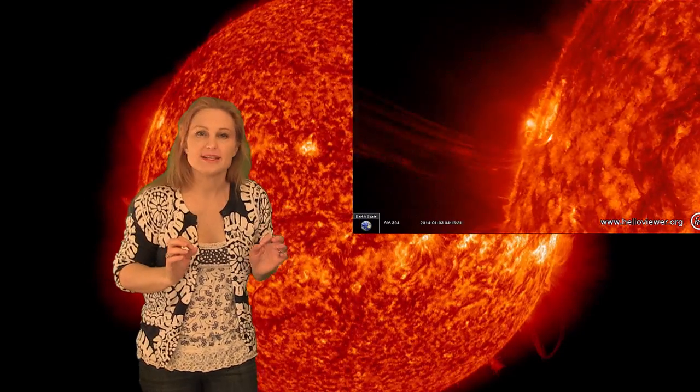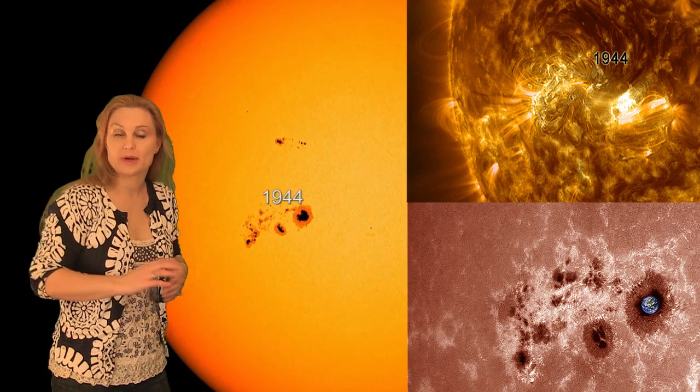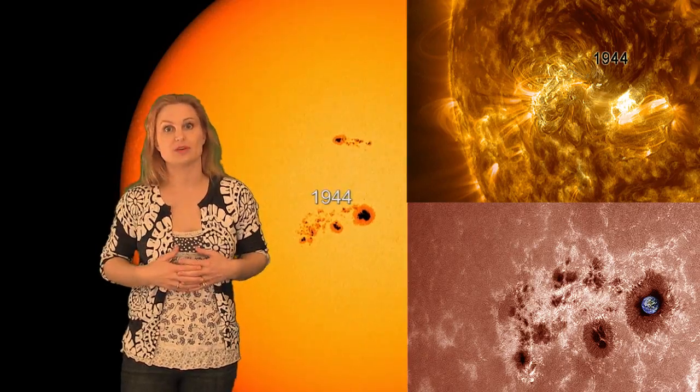Now, all eyes are on Sunspot Region 1944. This thing is monstrous! It's probably the biggest thing that I've seen since 2011, and some are saying it's the biggest thing they've seen since the previous solar cycle.